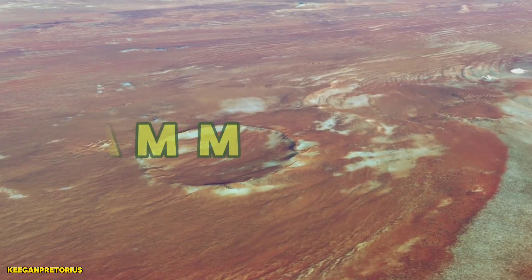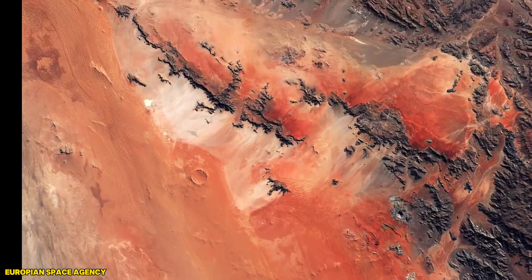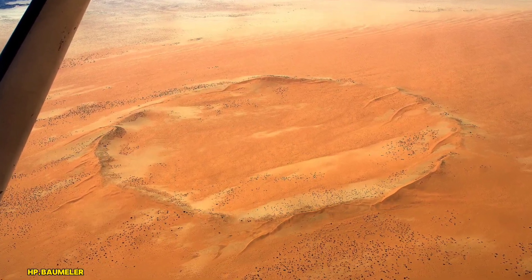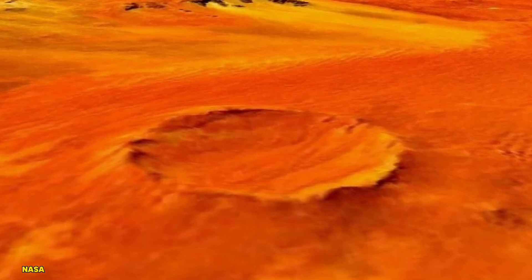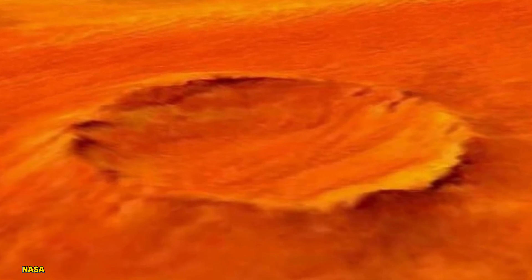Number 5 is the Roter Kamm Crater in Namibia. Located in one of the driest places on Earth, this crater spans about 2.5 kilometers in diameter and was formed around 5 million years ago. From space, its red, desolate surroundings give it an otherworldly appearance, as if you're looking at Mars instead of Earth.